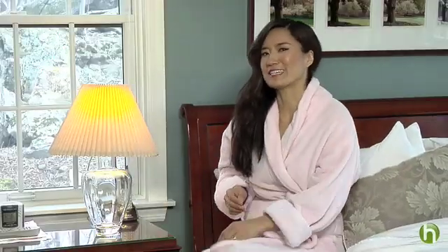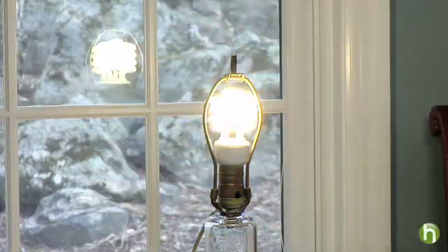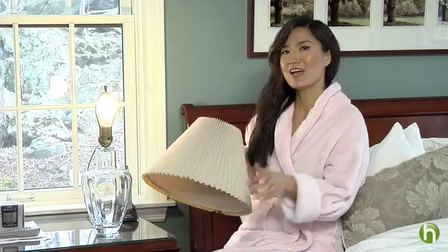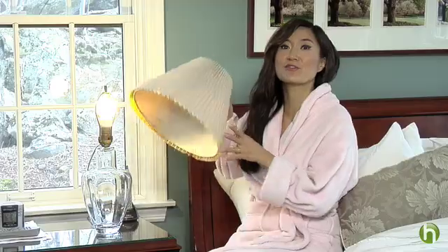Take a look at your lighting. Replacing just one 75-watt incandescent bulb with a 19-watt CFL, or compact fluorescent, can cut about 50 pounds of carbon emission each year. And you know what's great? Once you put one of these guys in, you probably won't have to change it for another few years.